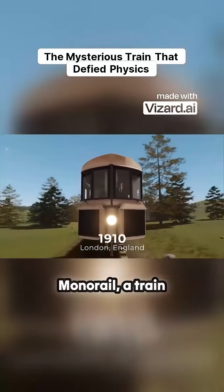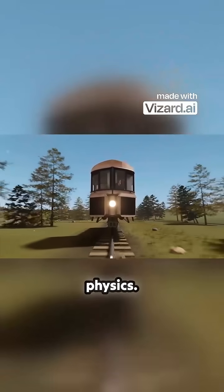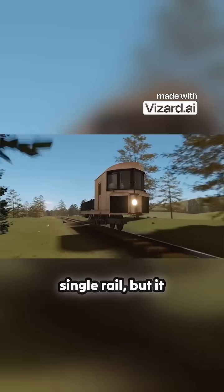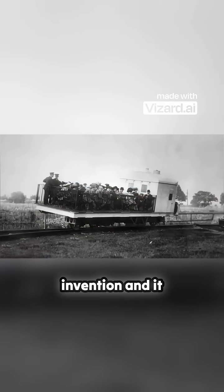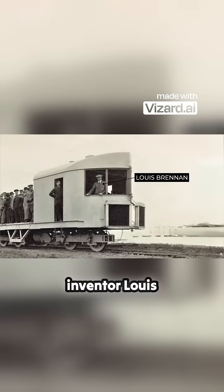This is the Brennan monorail, a train from the early 1900s that seemed to defy the laws of physics. Not only did it keep itself perfectly balanced on a single rail, but it mysteriously leaned into corners without any driver input. This was a real invention, and it was unveiled to the public in 1910 by its inventor Louis Brennan.